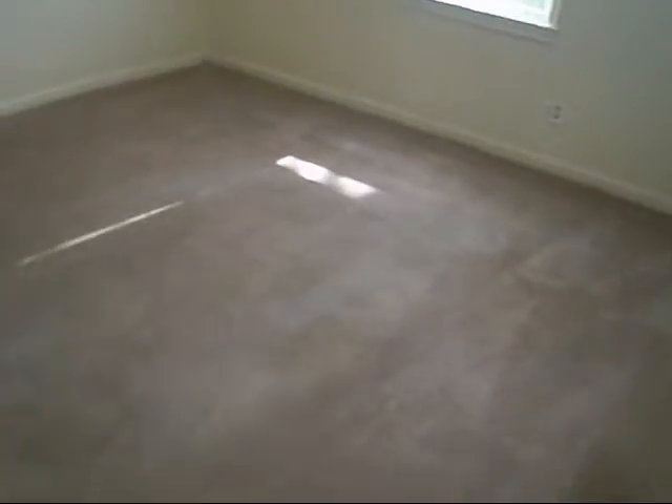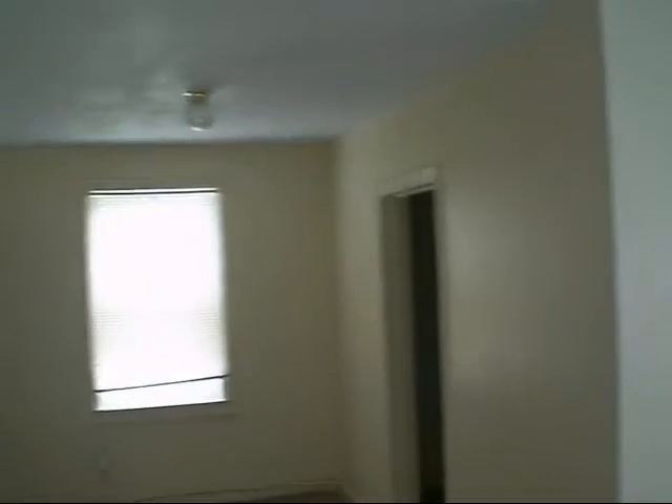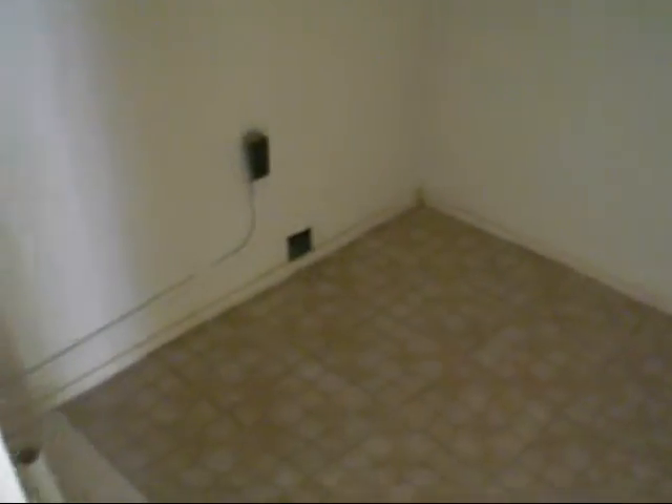The house is in great shape. There is some work that is needed, but pretty much not that much at all. This is the living room area. Dining room. This is the laundry area — the washer dryer connect.